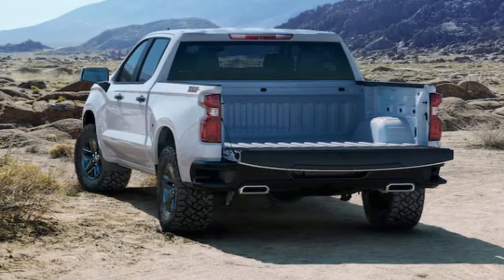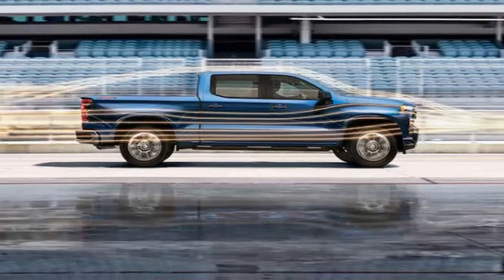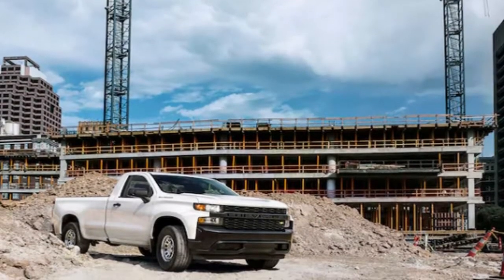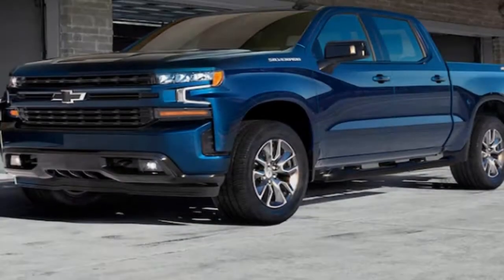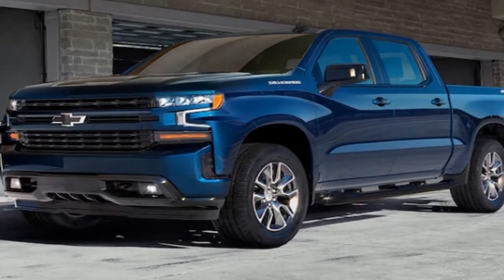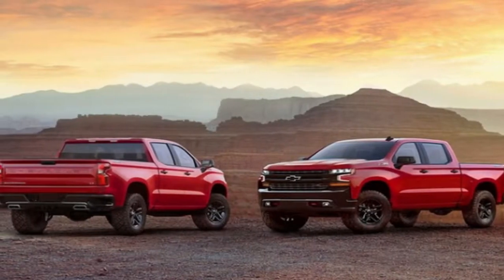New from the ground up and riding on a new platform, the 2019 Silverado also gets a redesign after feedback that the outgoing generation did not make a sufficient impression. There will also be greater differentiation from the 2019 GMC Sierra, which will be shown later this year. The two pickups will go on sale at the same time.